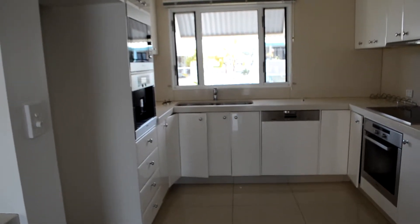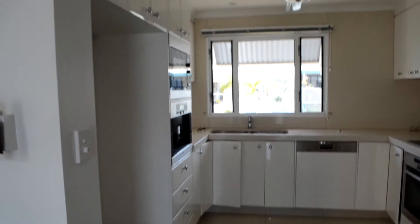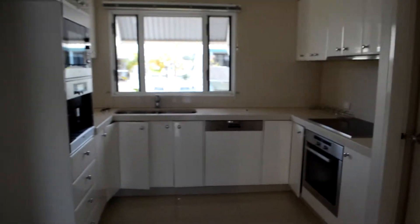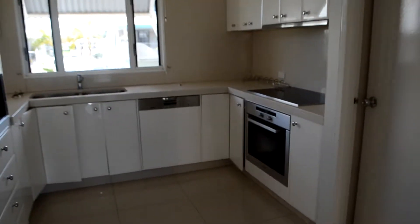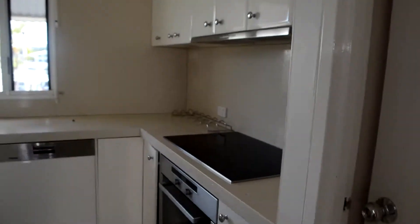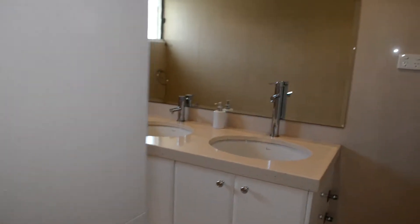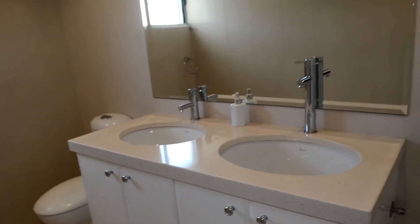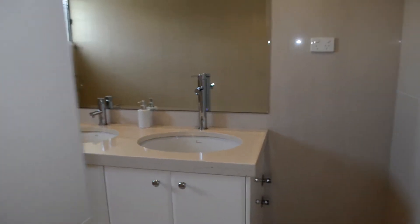The kitchen also features a microwave, coffee maker, many cupboards and drawers, and overhead cupboards for extra storage. Off the kitchen we have the downstairs bathroom with two vanities and toilet, as well as under-the-stairs storage area.